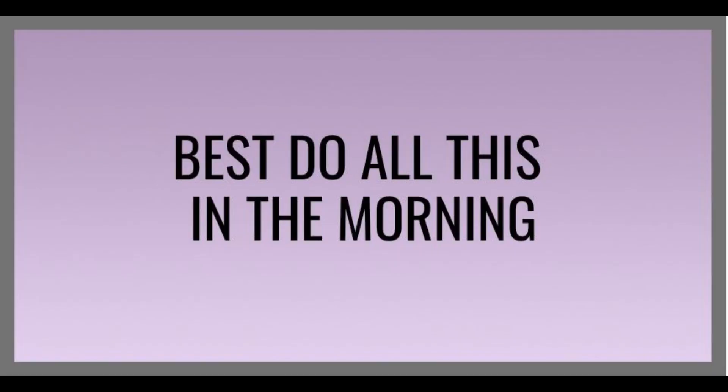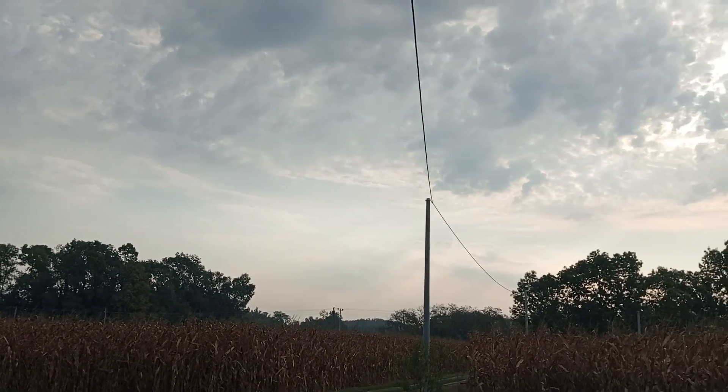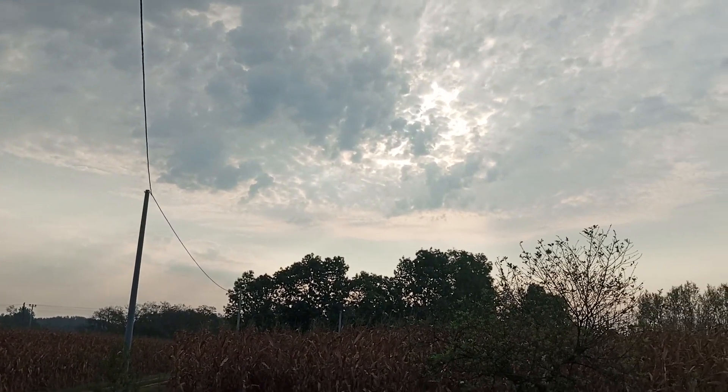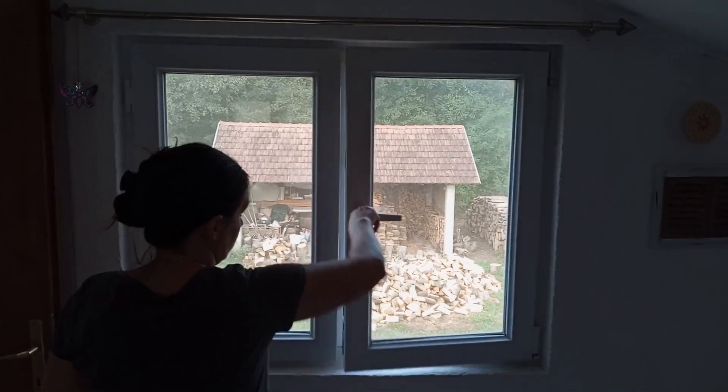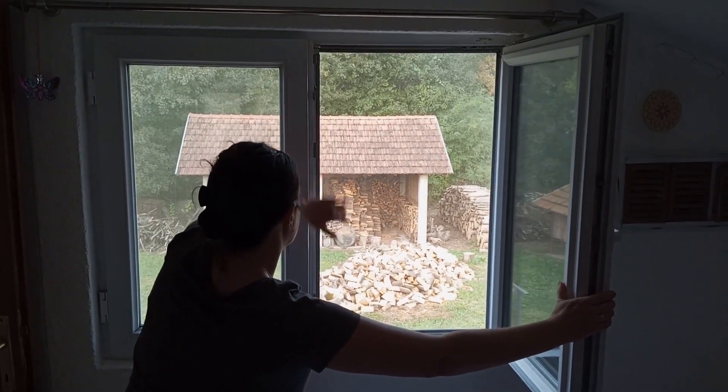Do all this in the morning. For the last tip, best apply all of the previous tips early in the morning while the sun still isn't that harsh. By doing this it's easier to maintain the pleasant morning cooler temperature and keep the temperature down during the day.